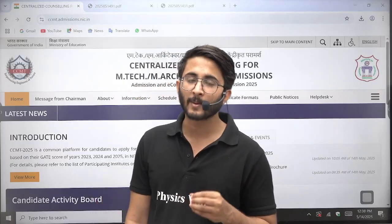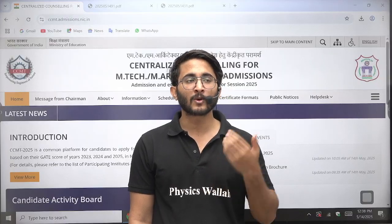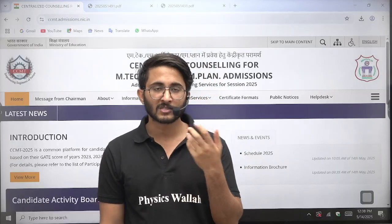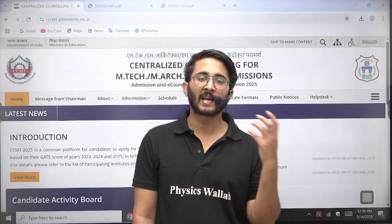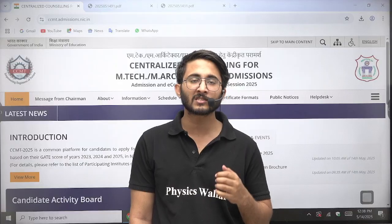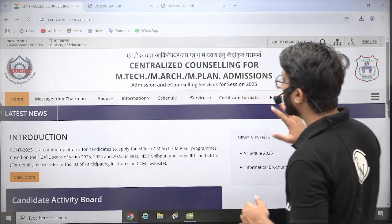Those students who are able to get a good GATE scorecard have definitely already applied in IITs, and in the upcoming weeks the COAP round offers will also start publishing, so they will start getting offers. But those students who just qualified the GATE examination and have an average GATE scorecard and want to explore beyond IITs — like NITs, IIITs, or other institutions — then the CCMT portal will function for you.